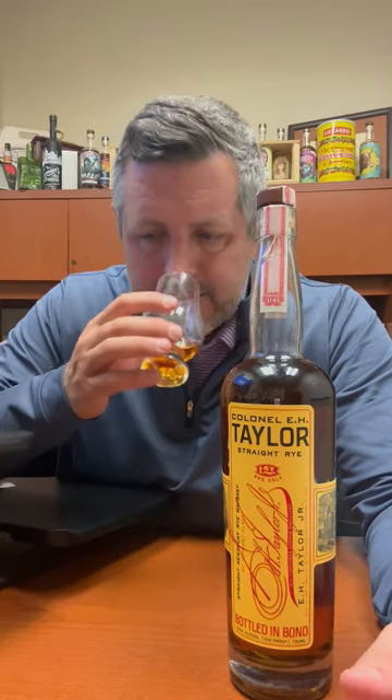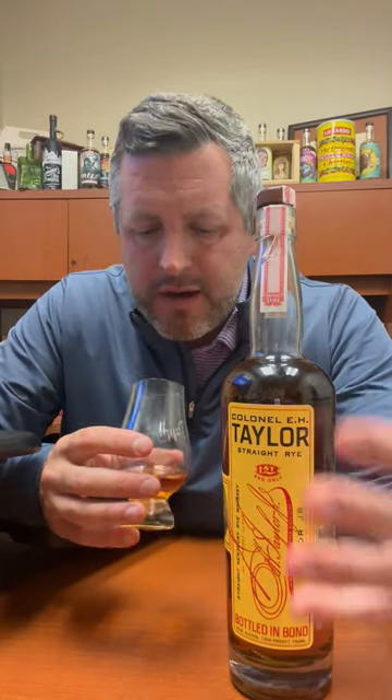They don't release a mash bill — Buffalo Trace doesn't release their mash bills — but it's probably somewhere in that 65 to 70 percent rye range and 25 to 30 percent malted barley. The result is a fantastically perfumed, piney, briny, toffee, caramel, touch of malt whiskey.